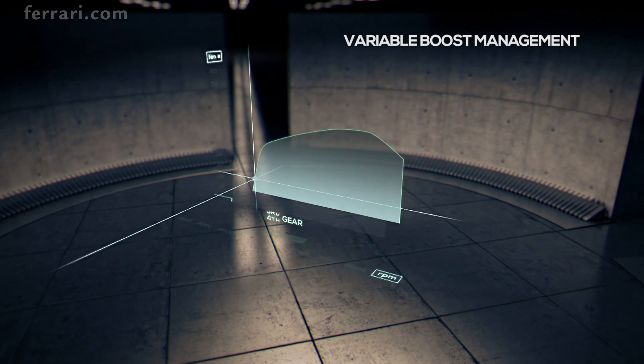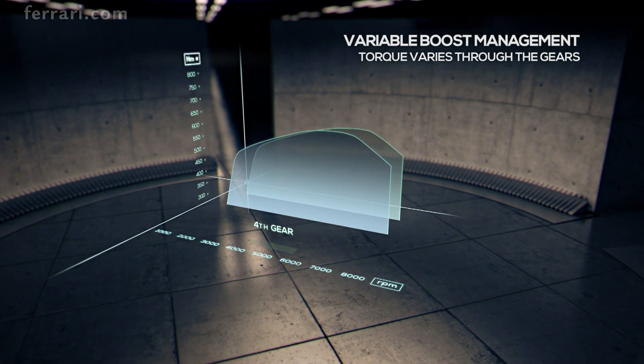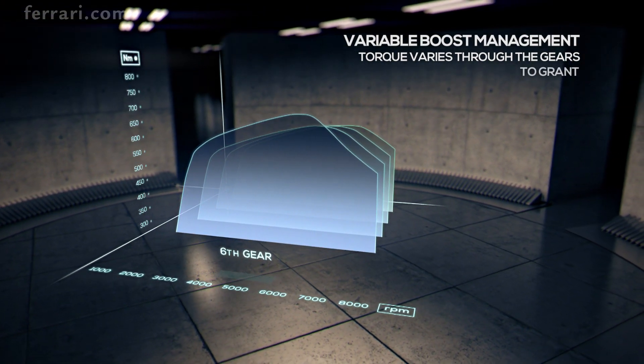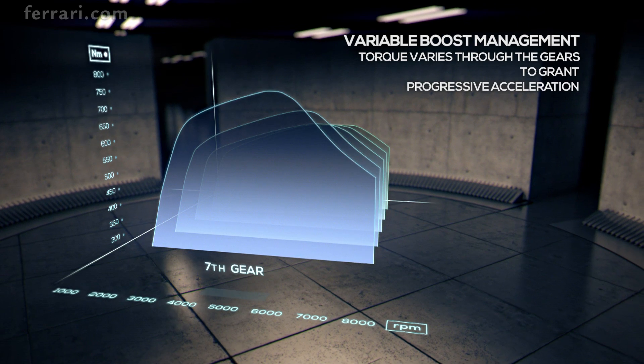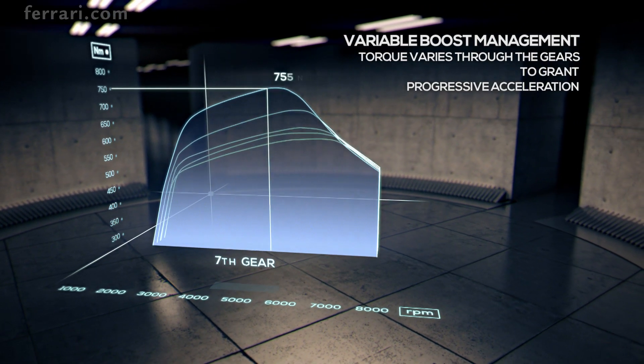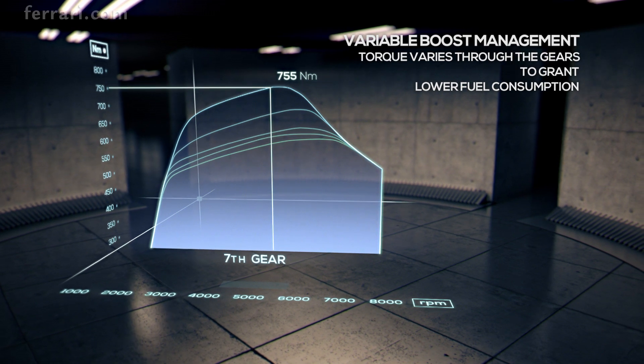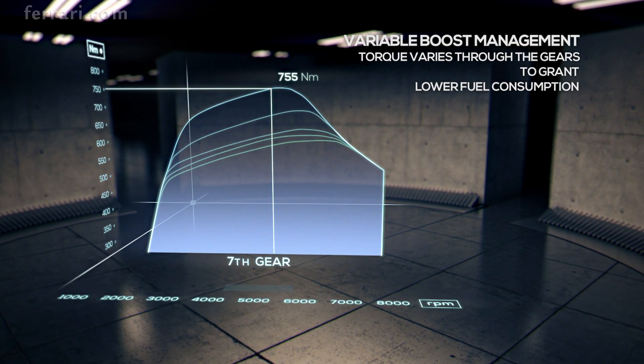Variable boost management adjusts the torque based on engine speed and the gear selected. More torque is gradually unleashed up through the gears, with a maximum of 755 Nm delivered in seventh, guaranteeing consistently progressive acceleration and lower consumption.